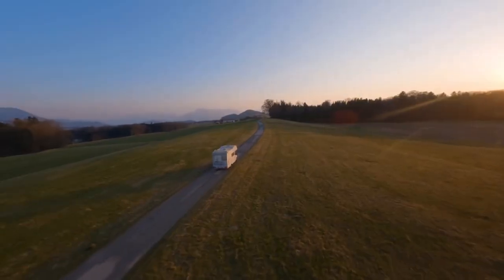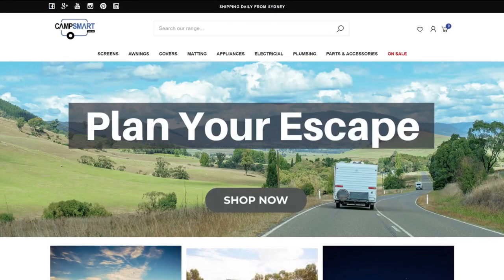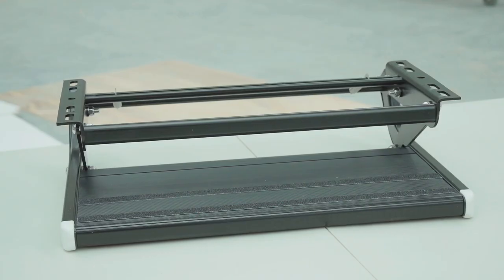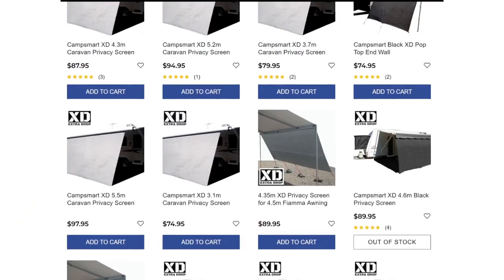Over a million Aussies take to the road each year in their caravans, and this is where Camp Smart comes in. They are a family-run business that can provide all of your caravan accessories. They also offer a range of caravan privacy screens and accessories, including the XD and waterproof screen ranges.